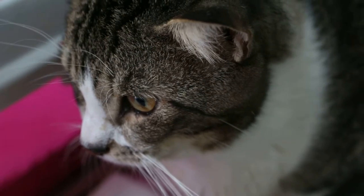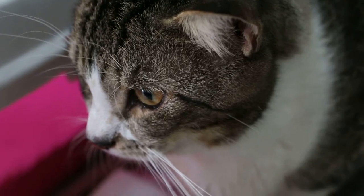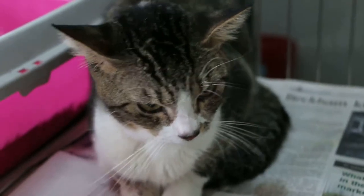March 25, 2015 — cat kept with complications of FLUTD. Topo Vets, Singapore.